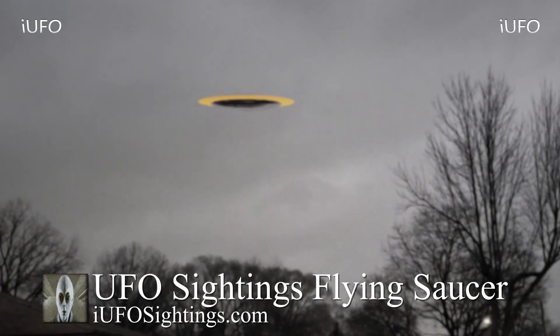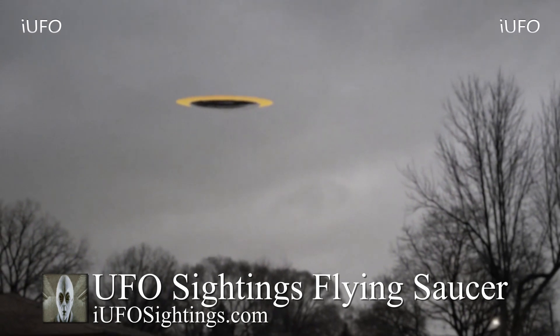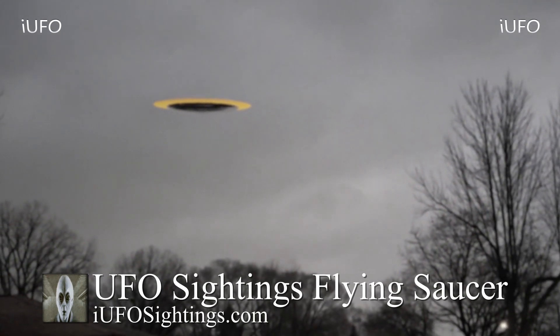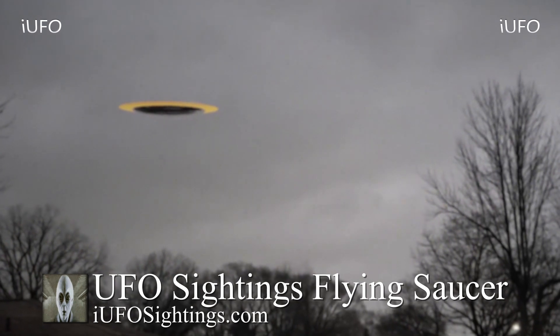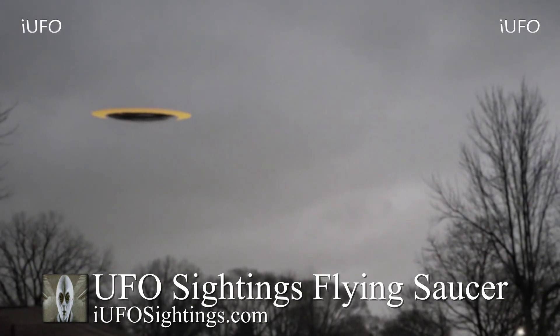As he was pulling in from work, he saw it, ran out, and grabbed his camera. He was lucky because apparently this is the third time he's seen this UFO around that area and he was finally able to capture it on film. That raises a lot of questions — what's going on with this thing and what's it doing over here?